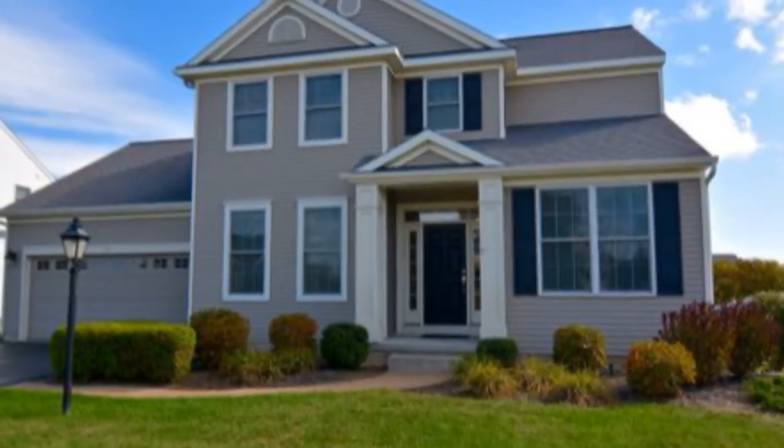Hi, it's Suzanne Prezio with Coldwell Banker Prime Properties in Clifton Park, New York, here to tell you about a beautiful custom home in Boston Lakes Avondale community.